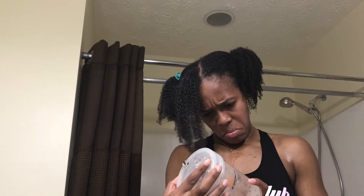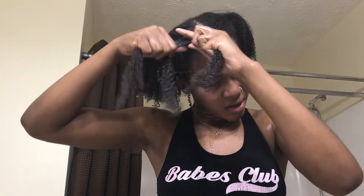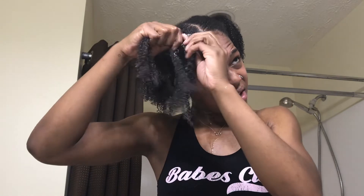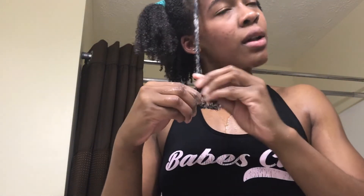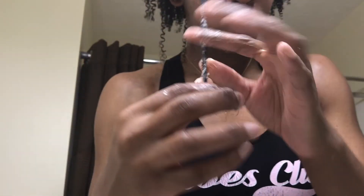Next, to smooth down the frizzy parts of my hair and keep everything clean and compact, I'll get some Eco Styler Gel and apply that to the root and ends of my hair. Once you get the gist of the products and the order, you can start braiding. When you get to the end, I usually just twist the product around my finger for a nice little twist-out.